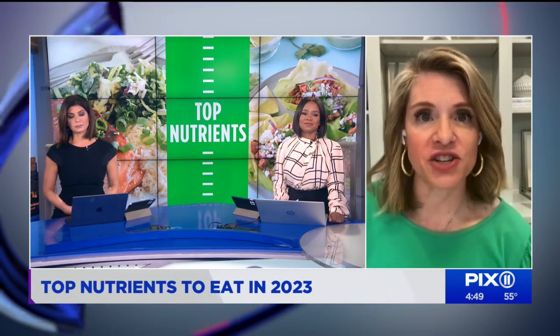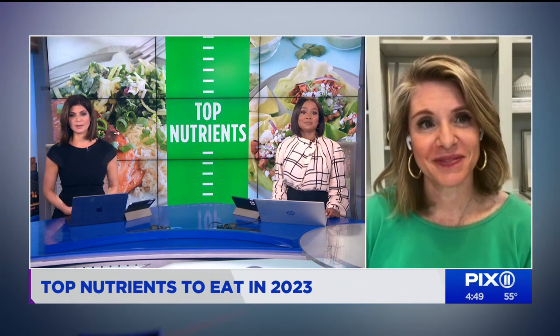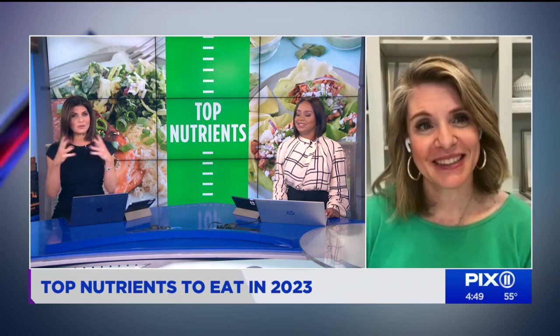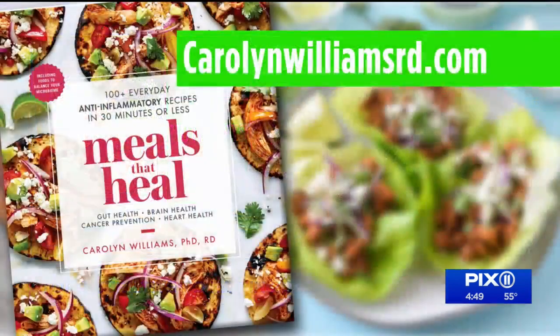Thank you so much, Carolyn. This is a nice way to start off 2023 with good information. And if people are looking for more or want to purchase the book Meals That Heal, One Pot, go to carolynwilliamsrd.com.